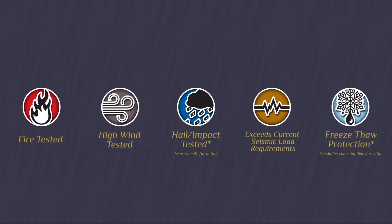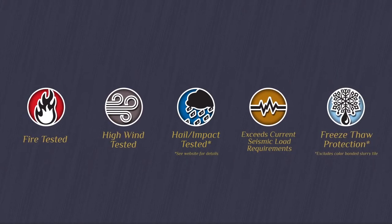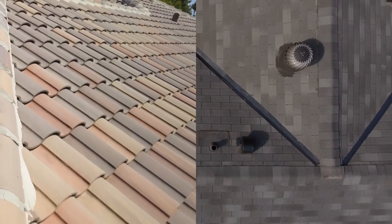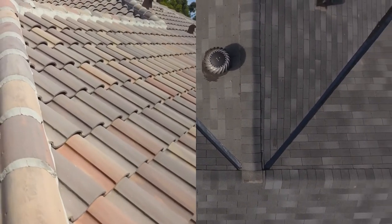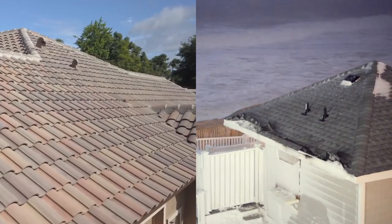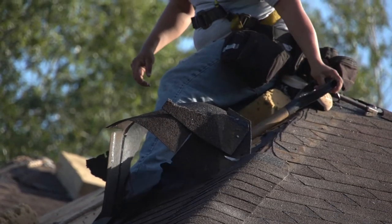Plus, concrete roof tiles are also freeze-thaw rated, with the exception of color bonded tiles. On the other hand, asphalt shingles are not resistant to extreme weather or temperatures and are easily damaged by high winds and hail storms, especially once they age, dry out, lose granules, and crack.